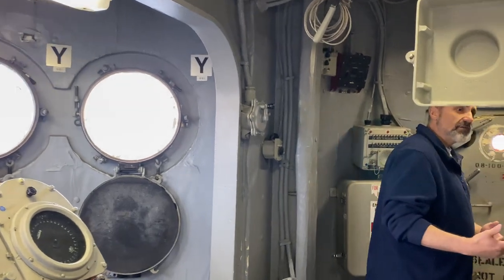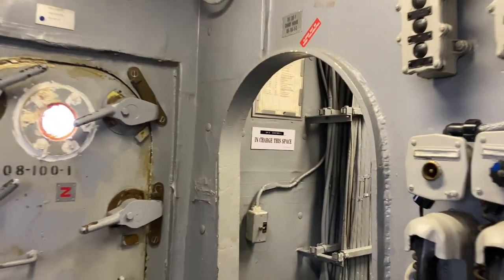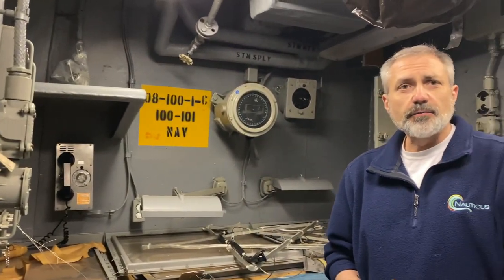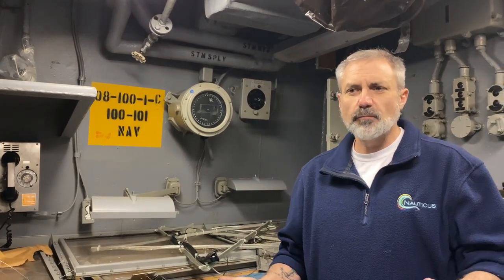We also have where the navigators work, this space back here. This is the chart house. Up here, we would keep the plot for the ship as far as where we're going. In Navy lingo, a chart is a map. So imagine a road map for the world — we keep them up here and we can navigate from in here, as long as we can hear what the officer of the deck is saying to the helm and the lee helm. So we'll step back out here.